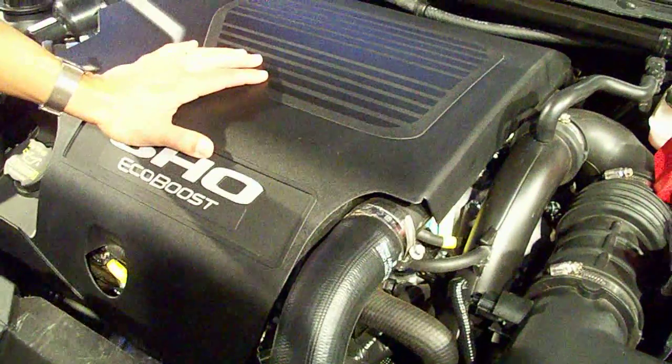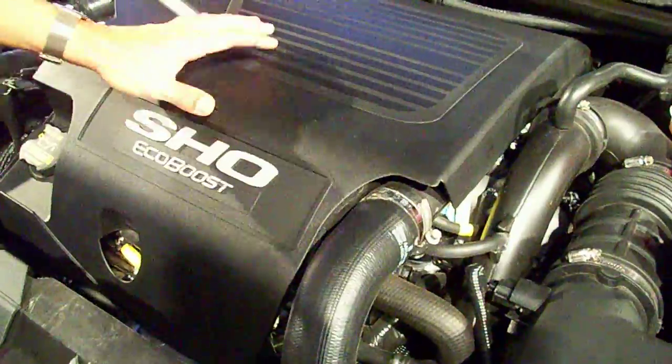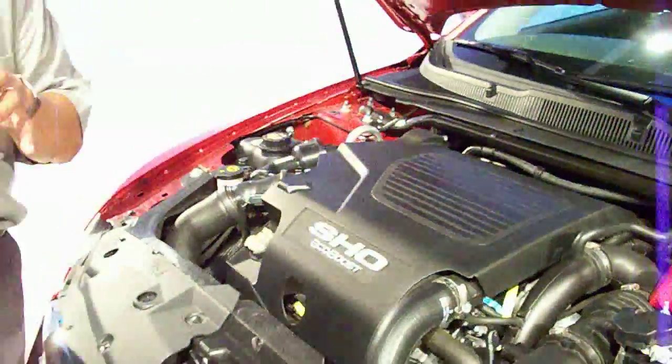So it's a boost plus direct injection. Some of the magic that occurs is when you spray fuel directly into a cylinder and it vaporizes in the cylinder. As the cylinder goes down, it cools the cylinder. When you cool the cylinder, the turbocharger allows you to put more air in and you get a better burn of the fuel because you start with a cooler cylinder. It's the coupling of those two technologies that give you that little extra boost.